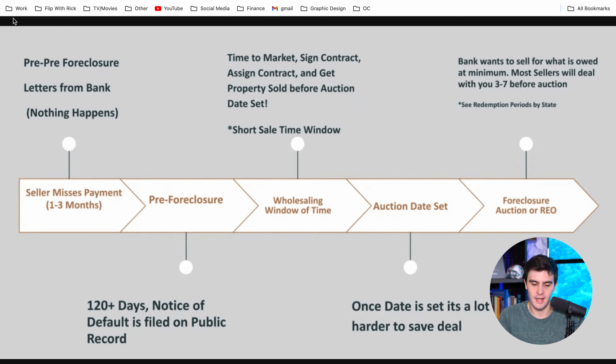Around 120 days, a notice of default is filed on public record on the property. And from there, the auction date will eventually be set and the house gets foreclosed on. In between the time of pre-foreclosure and the auction date being set, we have something called the golden window of opportunity for wholesaling a pre-foreclosure — sign the contract, assign the deal, get the property sold before the auction date is set.